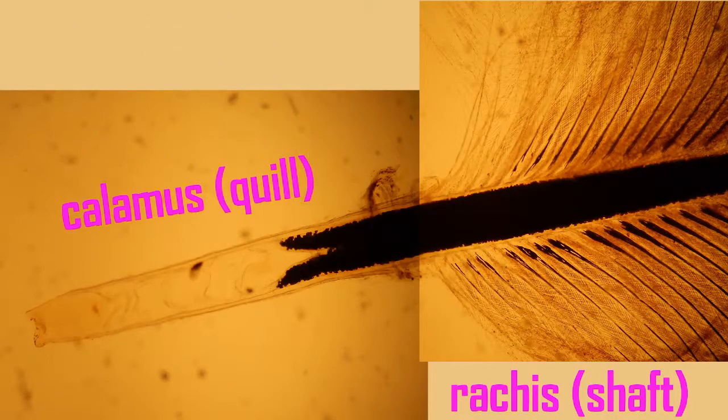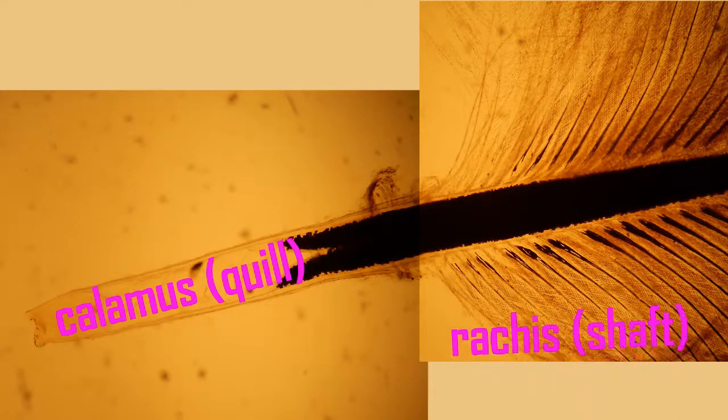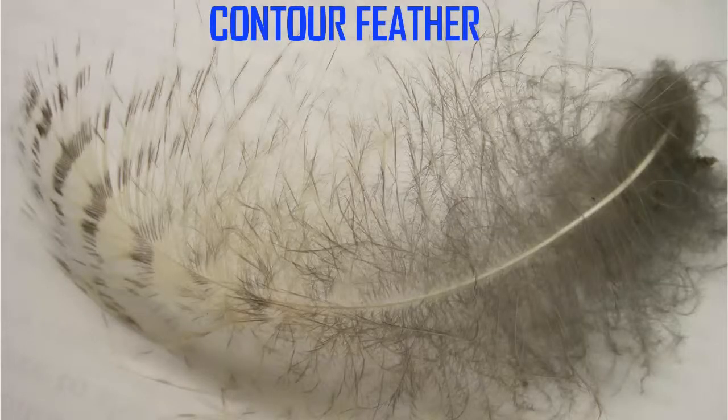The calamus, or quill, is the bare region which is hollow and embeds in the skin, while the rachis, or shaft region, is that region which possesses the barbs. The barbs may be thin and flexible.